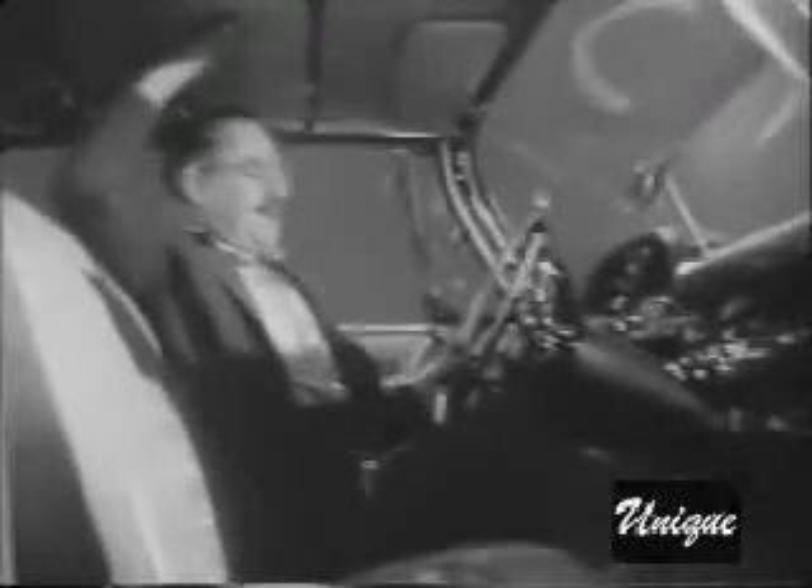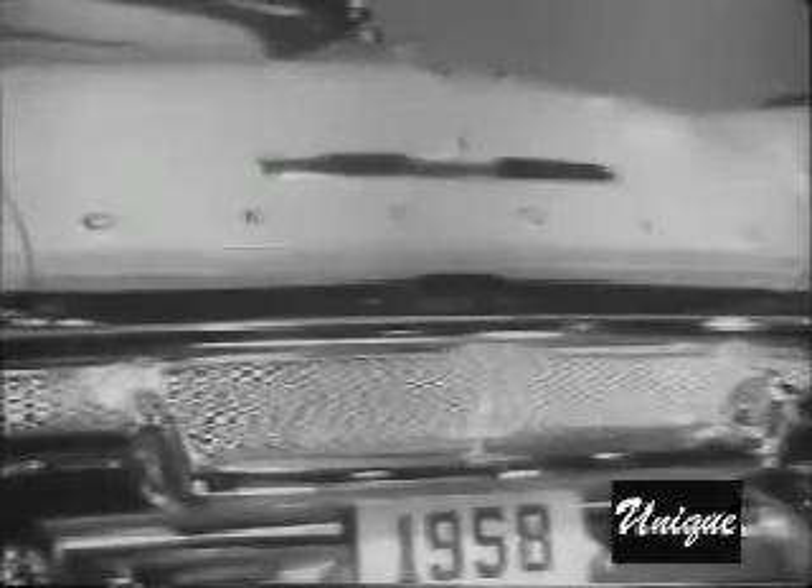DeSoto looks big on the outside and is big on the inside. Just look how roomy this is — plenty of headroom and plenty of legroom. So whatever DeSoto you choose, you can be certain of the finest in quality, roominess, and driving comfort.